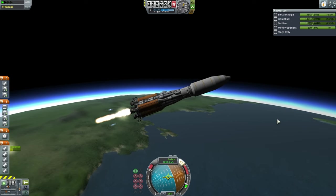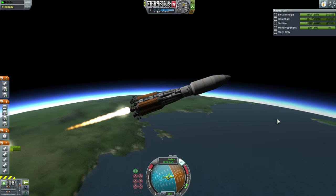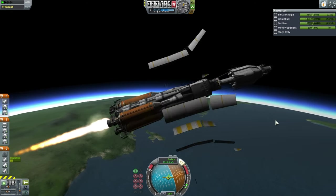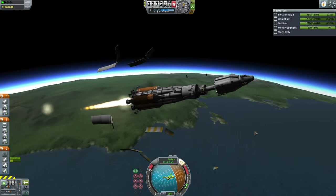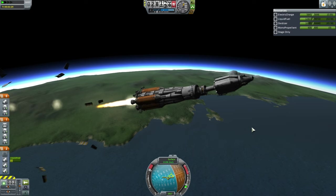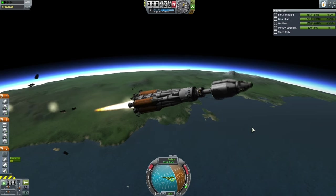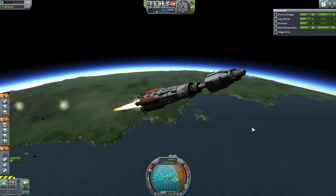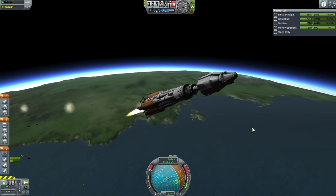And here you see, as the engine switched from the Mainsail to the now-efficient Rhino, and payload fairing separation there - you can see the situation and why the rocket is wobbling so much. Definitely a bad choice on how the payload was mounted, but the EDB struggled on with this.